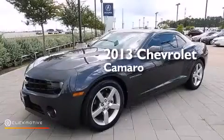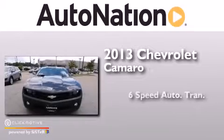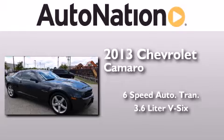This is a 2013 Chevrolet Camaro. This car has a six-speed automatic transmission and a 3.6 liter V6.